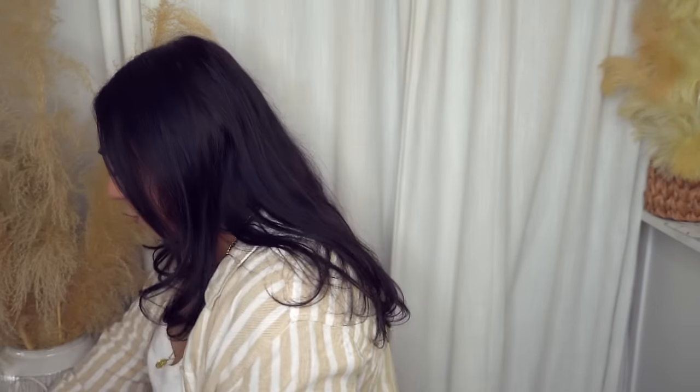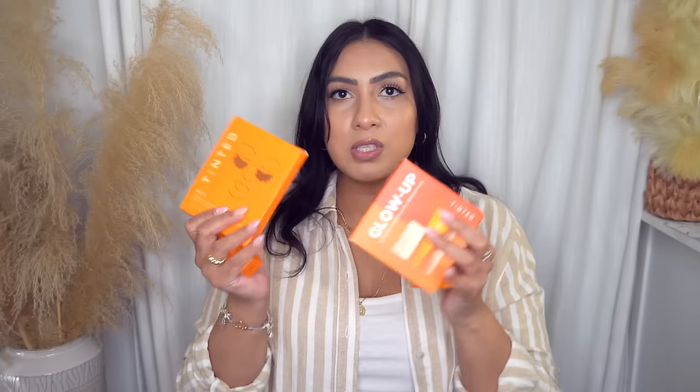I picked up a bunch of items from Live Tinted — I want to support Deepika's brand and fellow brown women making it. The first item is the copper peptide eye mask. You get five pairs; I've used two already and really like them. They feel so nice under my eyes. I have dark circles that developed after pregnancy and never fully went away — these feel like they help with puffiness and brighten my under eyes.